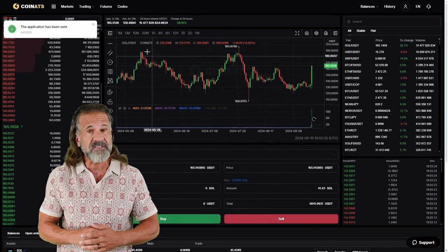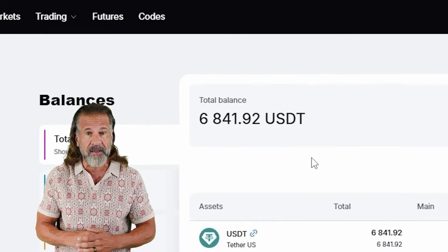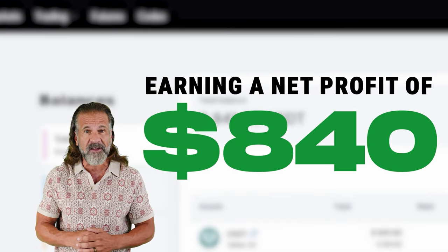For example, I bought $6,000 worth of Solana and sold it for $6,840, earning a net profit of $840.